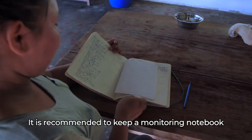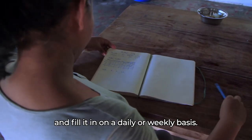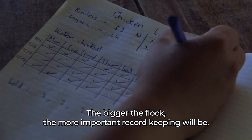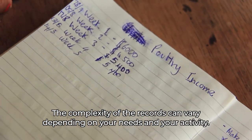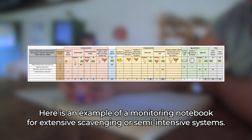Record keeping. It is recommended to keep a monitoring notebook and fill it in on a daily or weekly basis. The bigger the flock, the more important record keeping will be. The complexity of the records can vary depending on your needs and your activity. Here is an example of a monitoring notebook for extensive scavenging or semi-intensive systems.